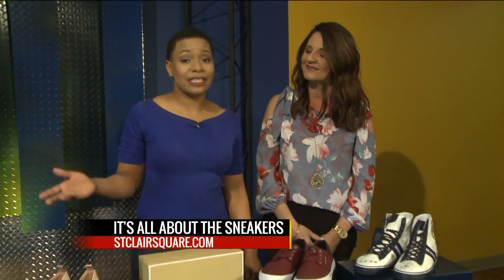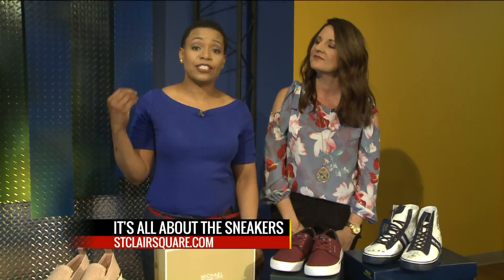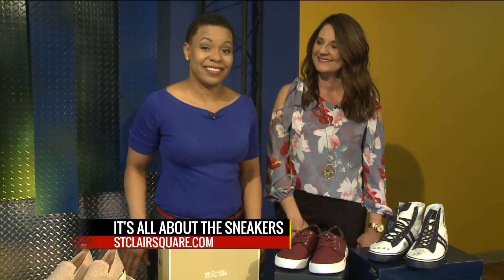All right, everybody — it's all about the sneakers. Just go to StClairSquare.com. Remember, spring has sprung under your feet here on the 9 a.m. show.